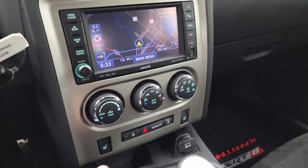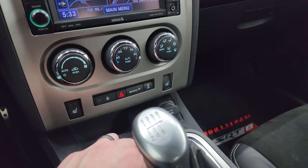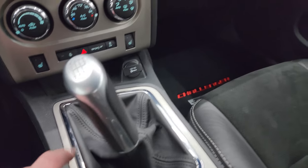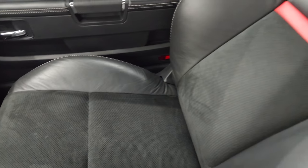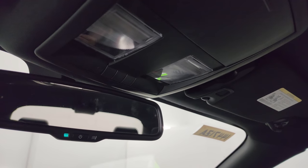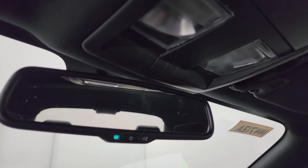Down here are your climate controls, heated seat buttons, heated steering wheel controls, sport mode, and stability control. Six speed manual transmission. Passenger side armrest and seat are in excellent condition — no rips or tears. Smells very clean inside this car. I don't think it's ever been smoked in. The headliner is in great shape as well, no rips or tears. You do get map lights, HomeLink buttons for your garage door, security systems and lighting systems, and an auto dimming mirror.